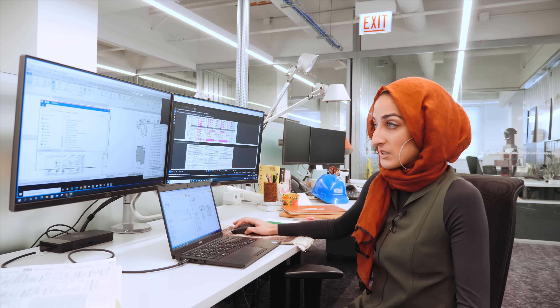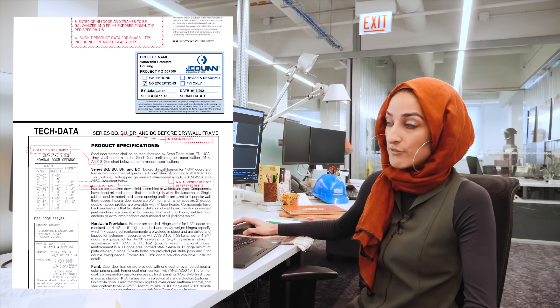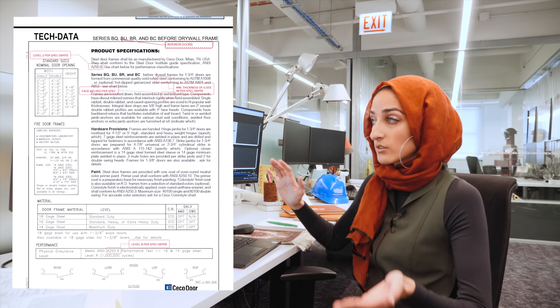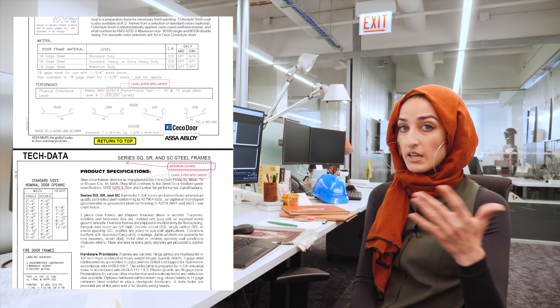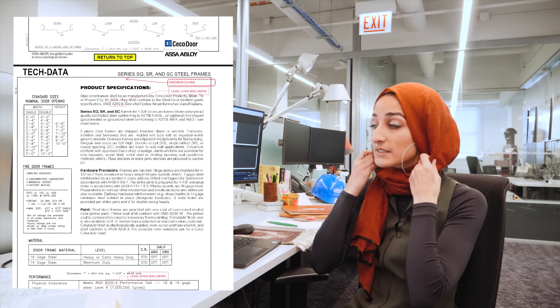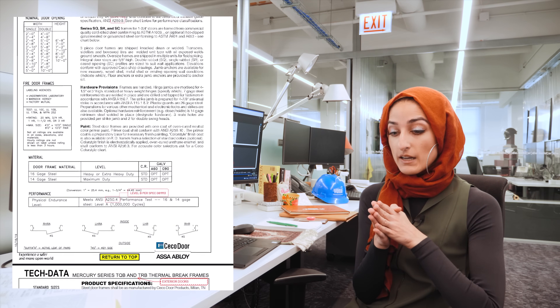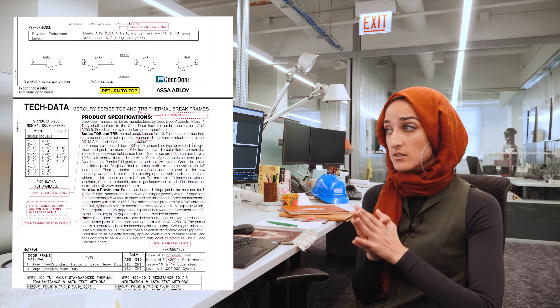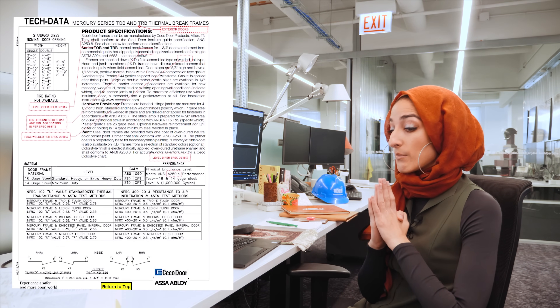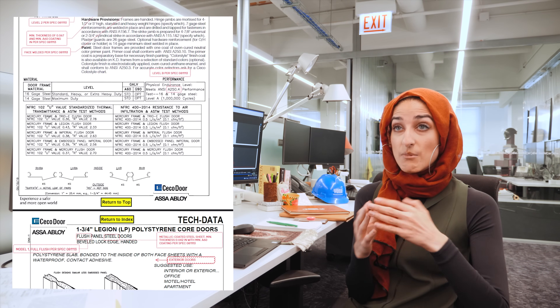A submittal is essentially a document that the contractor sends to us, and it can fall into any one of these categories — ranging from concrete to masonry, furnishings, plumbing, HVAC, all the different categories. They basically run by the architect and any other consultants we have, like engineering consultants, about what they're about to build on site.